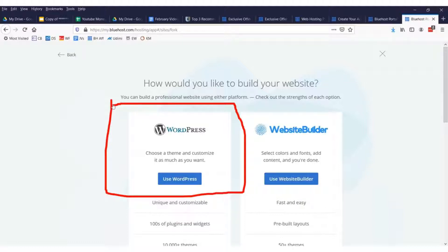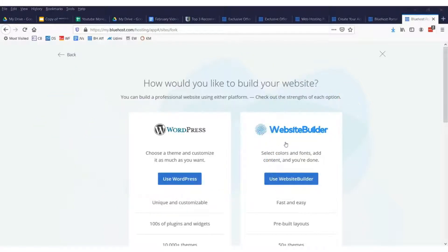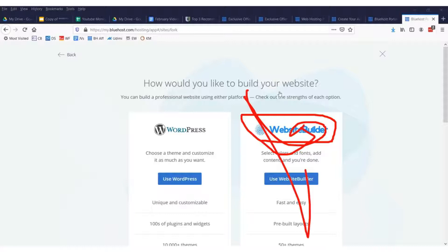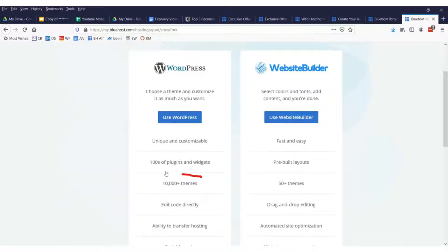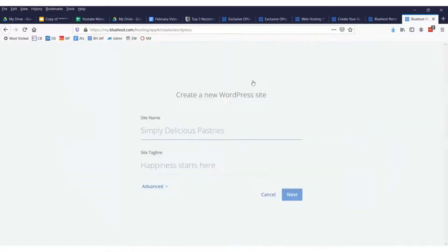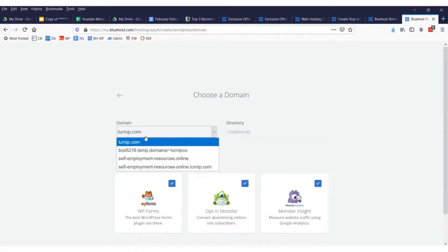I suggest you use WordPress — it's been around forever, it's what everybody uses, and it has the most support. There are over 10,000 themes available. The site name will be something like 'My Weight Loss Blog' and a tagline like 'Lose Weight and Drink.' Then click next to create your new WordPress website.